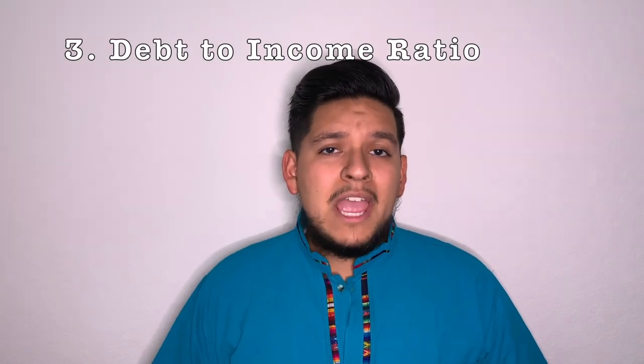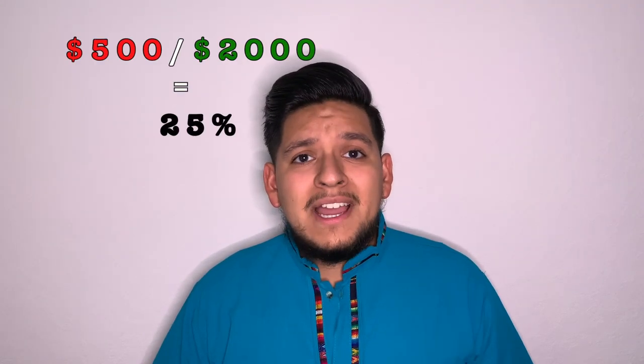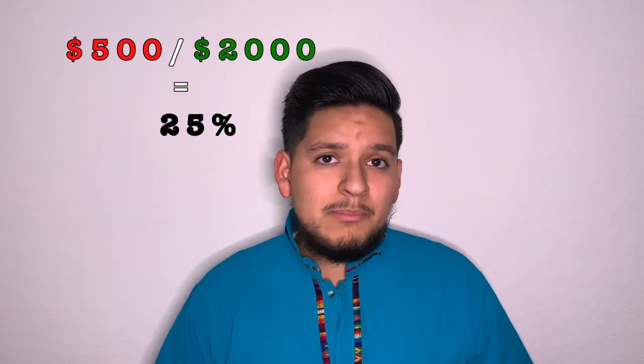Third, you're going to want to make sure you have a good debt-to-income ratio. For example, if your monthly take-home pay is around $2,000 and you pay $500 per month in debt — loans, credit cards, a car — you would divide that by your take-home pay, giving you a debt-to-income ratio of 25%. The less debt you have, the better.